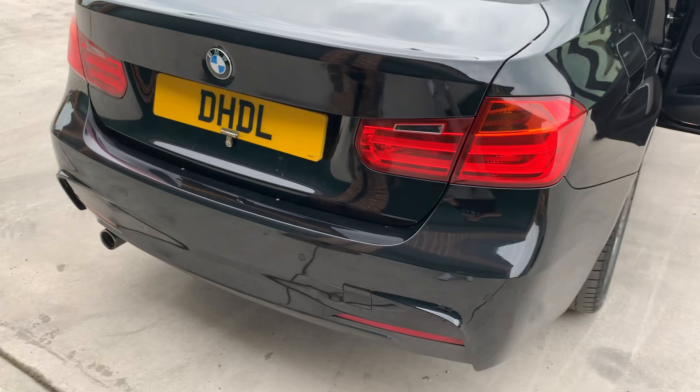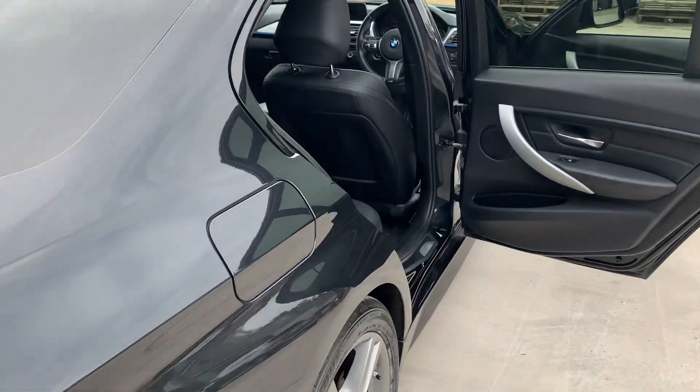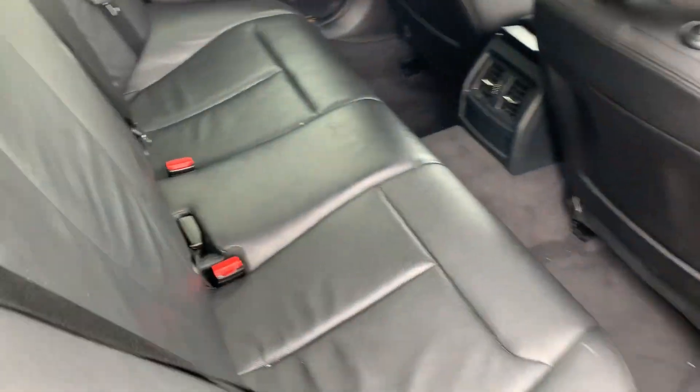The boot area is all in good condition, got your carpet mats. It's got the full M Sport body styling kit with a wider rear diffuser and four leather seats.